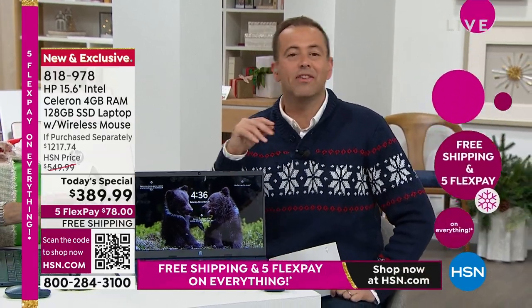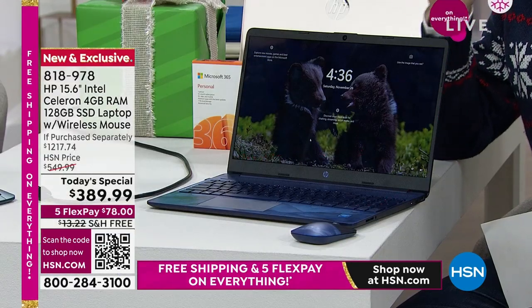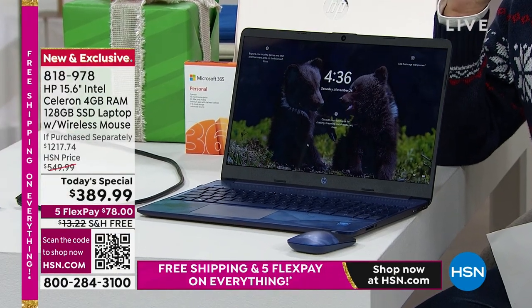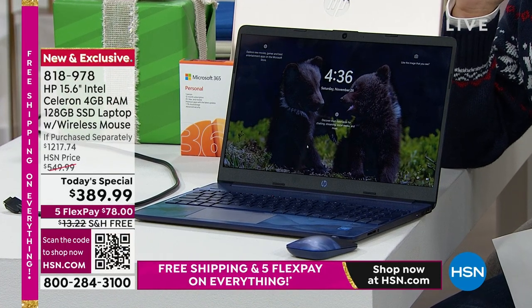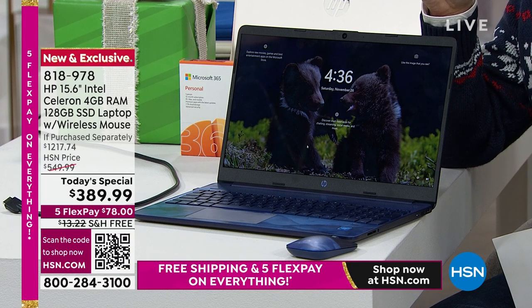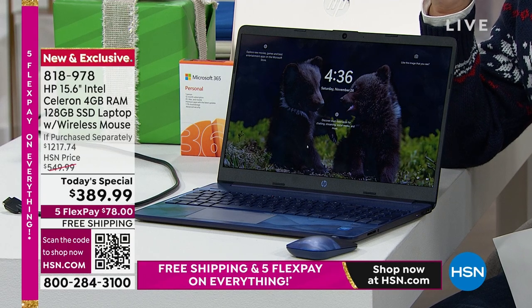Aaron and I could talk about this for hours and hours. But today has to be focused on the price. The price is out of this world. We are $389.99 — which is better than 50% off. I mean, it's a massive saving beyond any words.